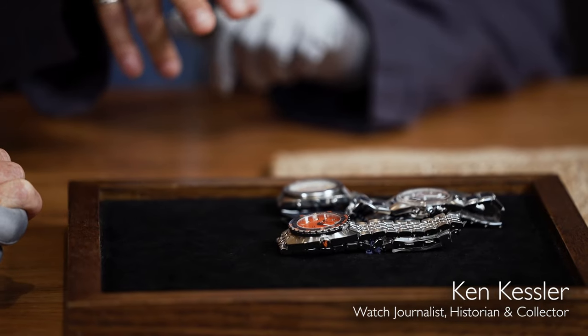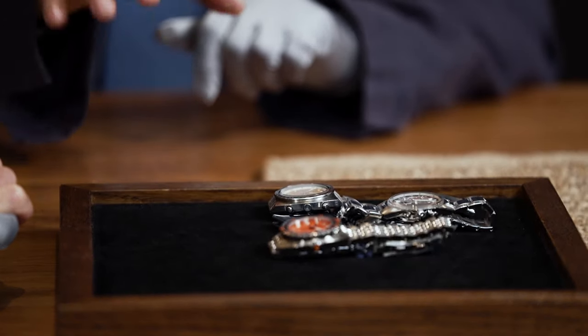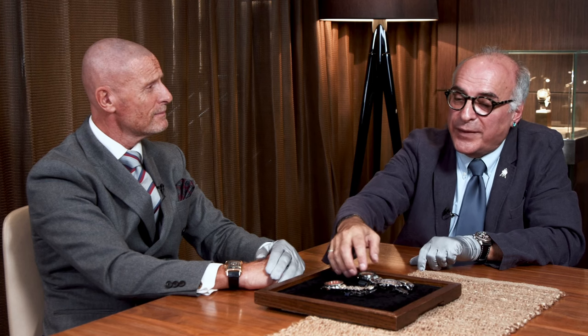And on to the 1960s. Ken, a bit of colour on this tray. It gets back to this notion that the Swiss watch industry did pay attention to what was going on in the rest of the world. We're talking about the decade of the Beatles, Carnaby Street, miniskirts, Courrèges dresses, and then psychedelia. And these actually border on that period where psychedelia ruled music and film.